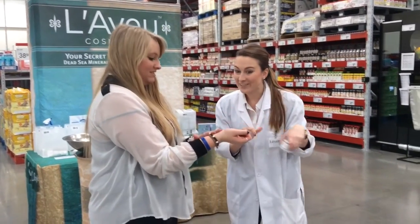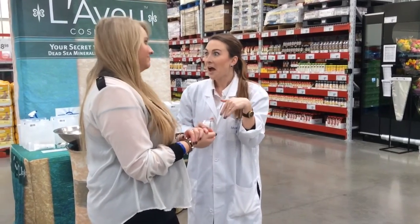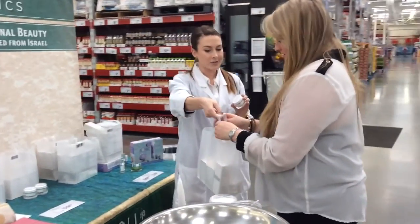Oh my gosh, huge difference, right? That's great. Imagine doing that to your face. Now let me show you what we brought. We brought in the whole set for members — 80% off. So it's this set right here. Go ahead and check that out.